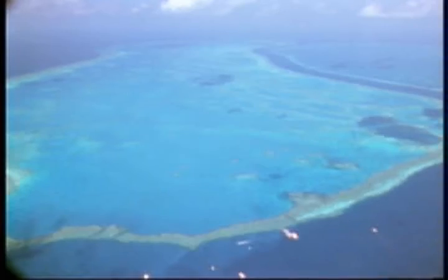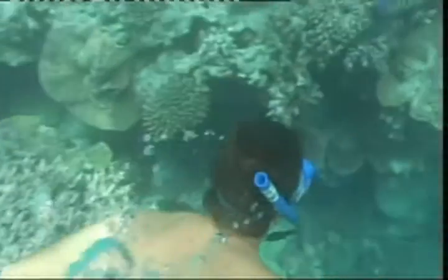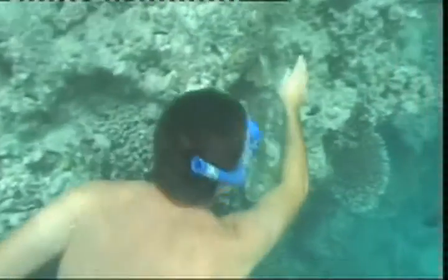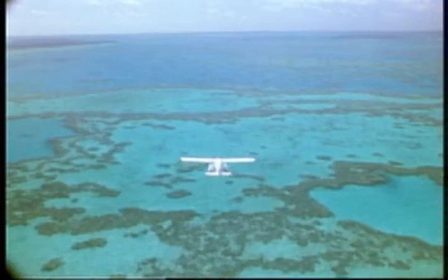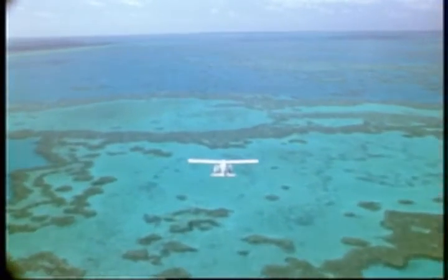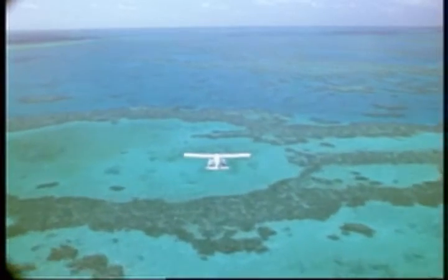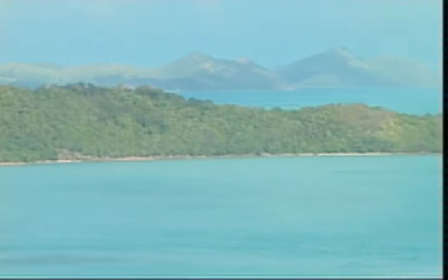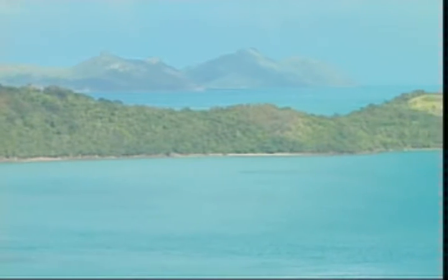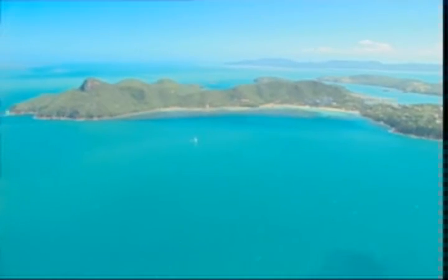Similar to other reefs around the world, it's home to a diverse array of sea life. But unlike other reefs, it offers views from above that are just as, if not more, awe-inspiring than those from below. Those lucky enough to be visiting between June and September may discover a few extra visitors to the island. Each year, migrating whales make their way through the warm waters of the Whitsundays.